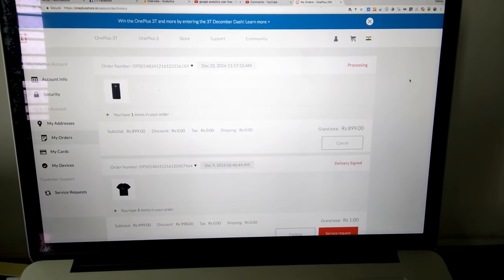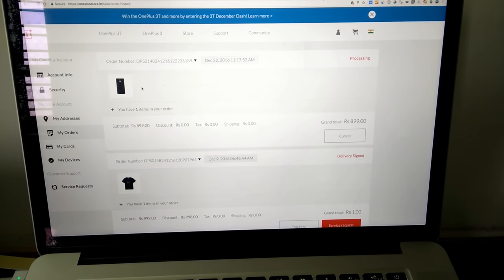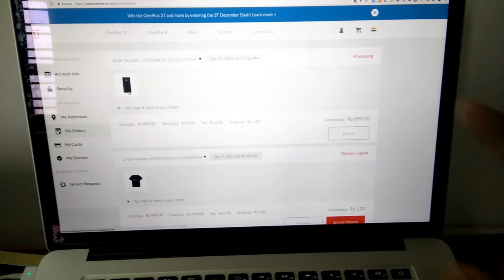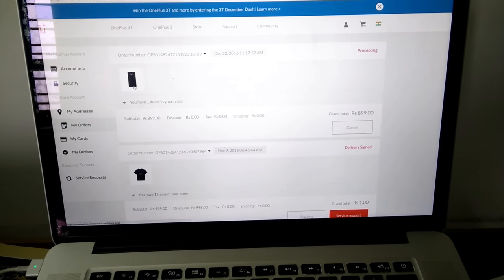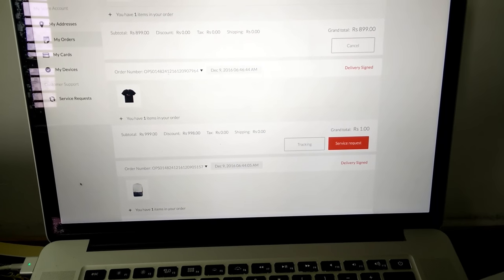Hi, this is my buying experience from oneplusstore.in. As you can see, this is oneplusstore.in. I ordered a sandstone case for my new OnePlus 3 and it's still showing as processing. I also got a bag and t-shirt in last December.